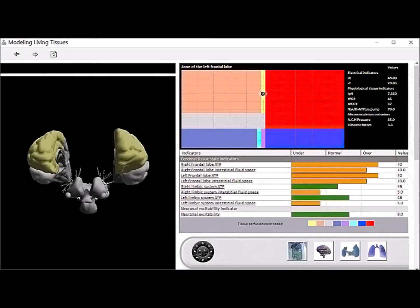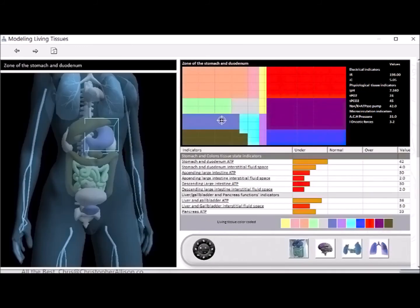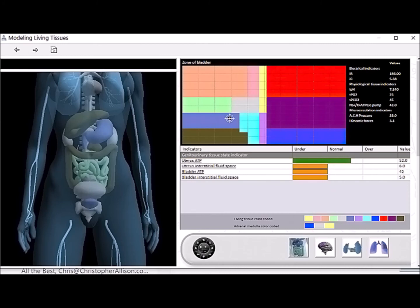In these next few screens, we will take a look at a very important component of life: ATP, which is the energy manufactured by the different organs and glands. We can see the ATP that's made in different parts of your brain, your limbic system, your neuronal excitability, stomach, intestines, liver, gallbladder, pancreas, uterus if you have one, and prostate if you have one of those.